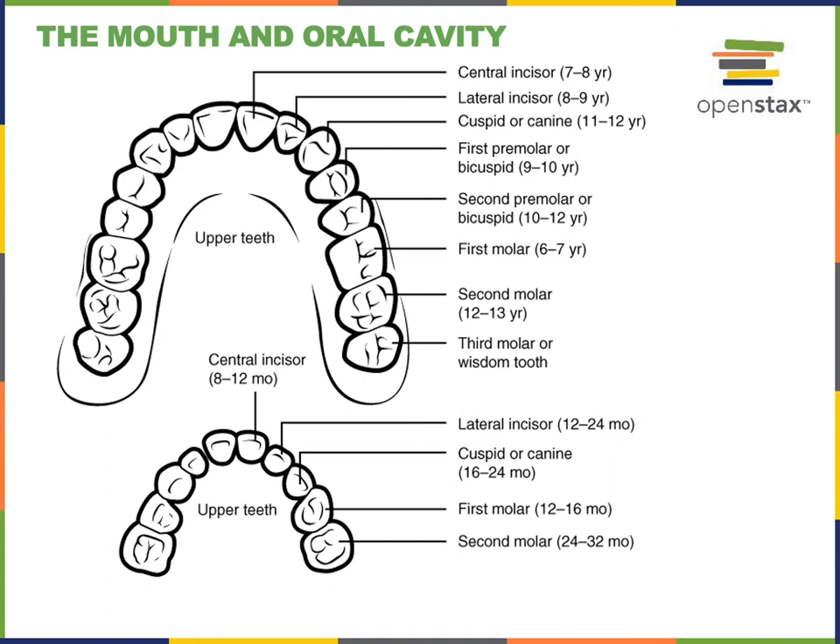That's four total canine teeth and eight total incisor teeth, with two incisors in each quadrant and one canine in each quadrant. There are also two molars that grow in as the deciduous teeth — the first molar is just posterior to the canine, and the second molar is posterior to that. All of the deciduous teeth will then fall out and be replaced with the permanent teeth.